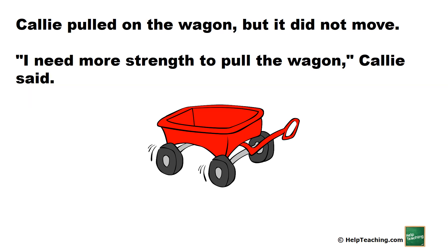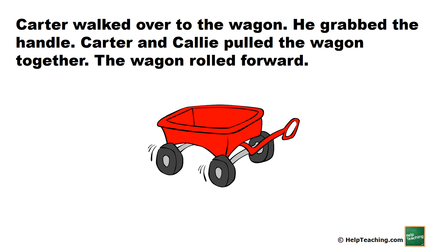Callie pulled on the wagon, but it did not move. I need more strength to pull the wagon, Callie said. Carter walked over to the wagon. He grabbed the handle. Carter and Callie pulled the wagon together. The wagon rolled forward.